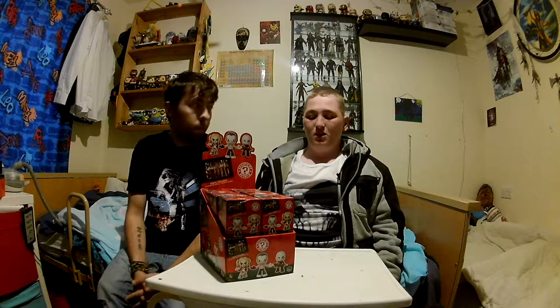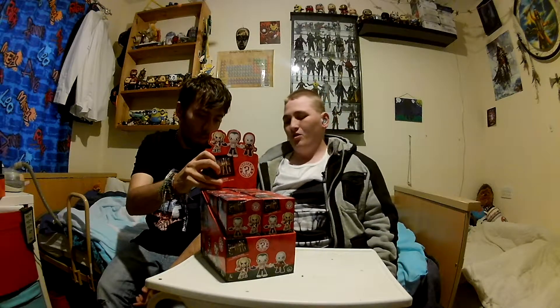Hi guys, this is today's vlog. I know it's been a while. We are unboxing Funko Mini Mystery Suicide Squad figures.